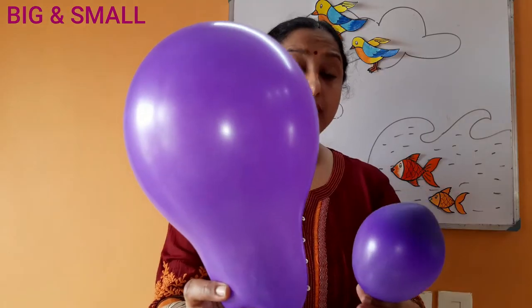Next, I have one more beautiful item. What are these? Yes, these are balloons — both are same objects, but there is a difference in size. Look very carefully — are they the same size? No, one is big and the other one is small. This is a big balloon and this is a small balloon. Yeh bada balloon hai. Yeh chota balloon hai. Big, small. Bada, chota.